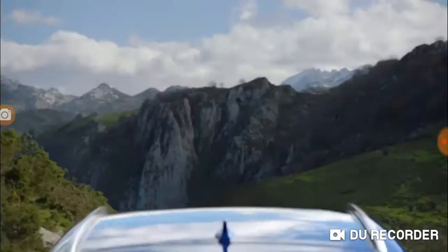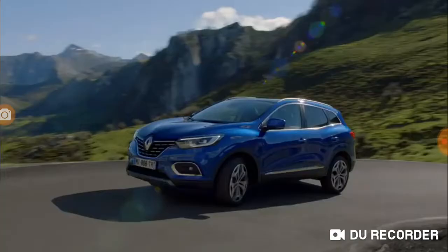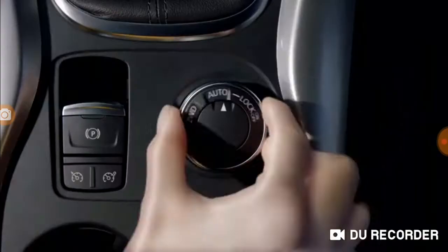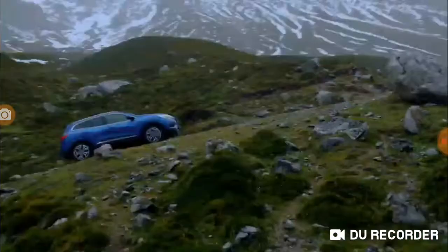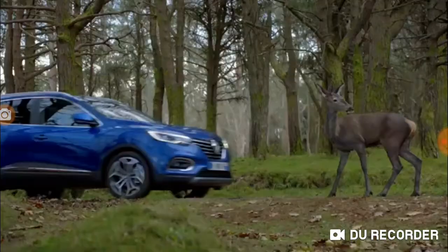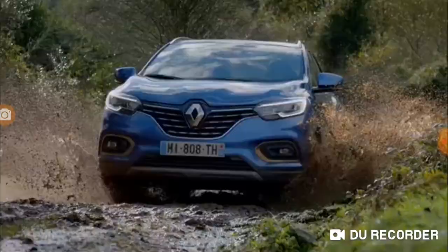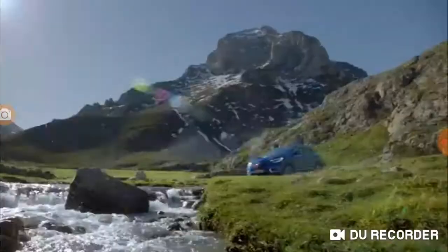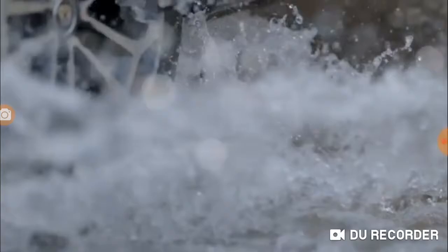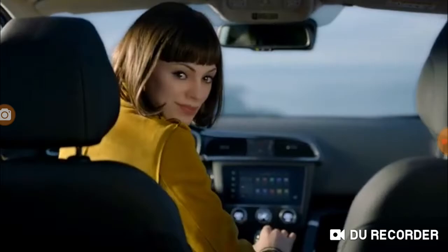My name is Liv. I'm a virtual ambassador for Renault Kadjar, created to experience real emotions for the first time — to discover, to explore, to feel. Strong. Powerful. It's funny: while everyone is trying to live in the virtual world, I'm making it in the real one.